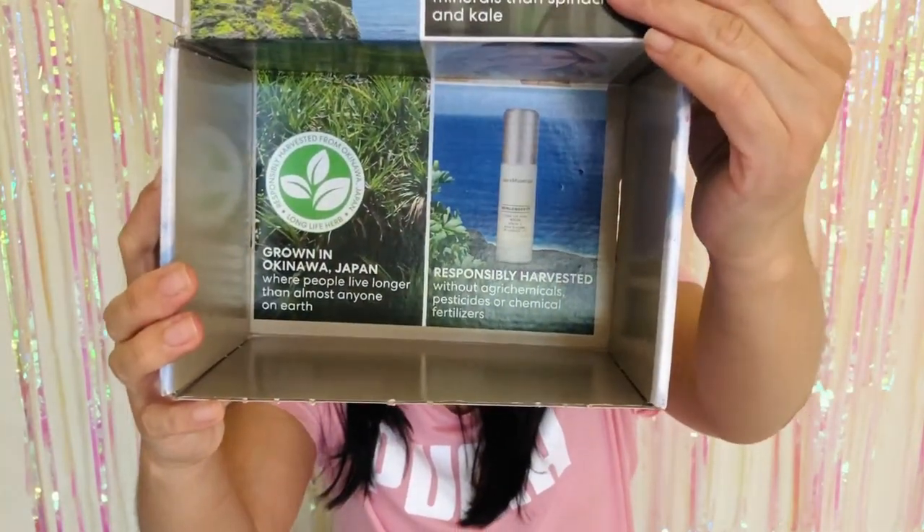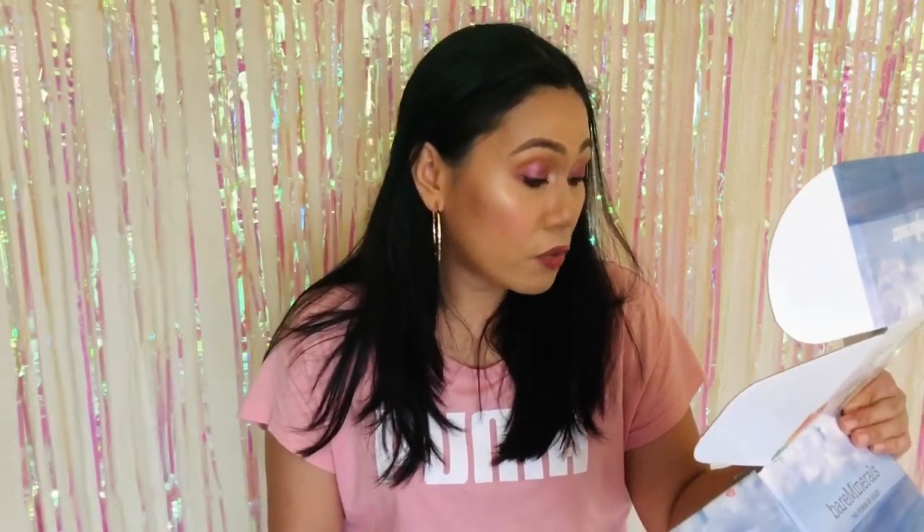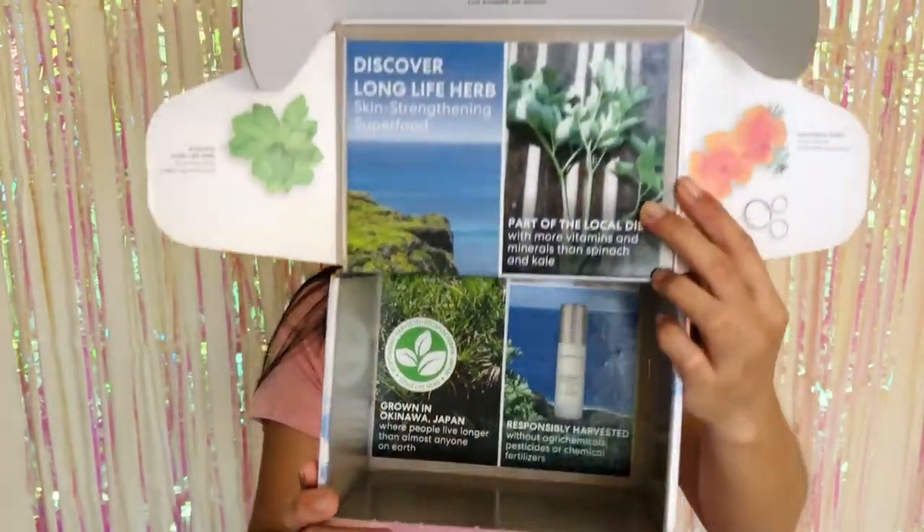All great ingredients here guys. Even at the very bottom of the box it has graphic images about the product. This Long Life Herb is grown in Okinawa, Japan, where people live longer than almost anyone on earth. There's something about people in Japan — they just look so much younger, their skin looks so thin and glass-looking and perfect. Who wants to move to Japan? The herb is responsibly harvested without agri-chemicals, pesticides, or chemical fertilizers — clean beauty at its best. And this box is fully recyclable.